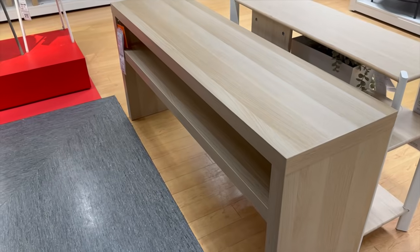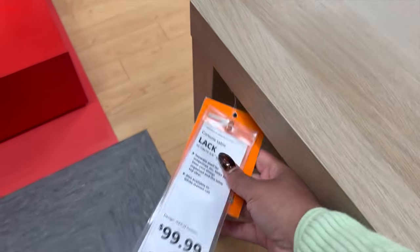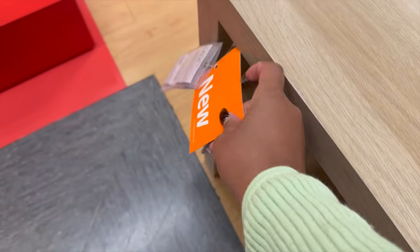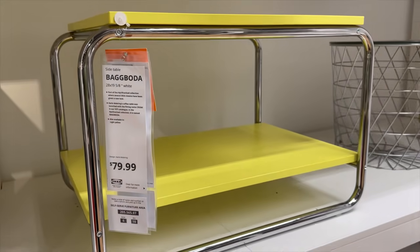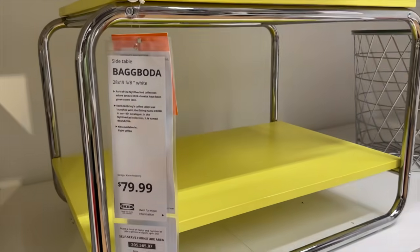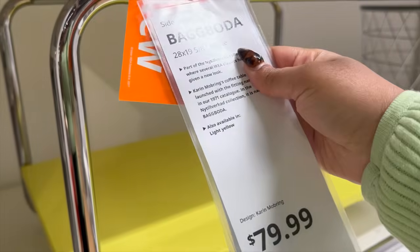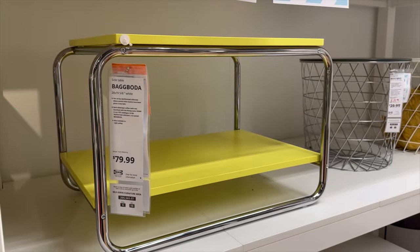They have also introduced the LAC console in this colorway, which is really great. So if you have a lighter color scheme you don't have to go with the black-brown, which is what this console normally comes in. They've also done a resurgence of a lot of vintage Ikea pieces, and this is one of them. It comes in yellow and in white. I find the white to be a little bit more palatable, but if you're looking for an opportunity to really add a pop of color, this is the way to do so — plus I love the chrome.